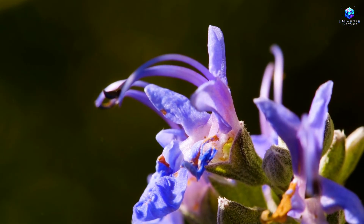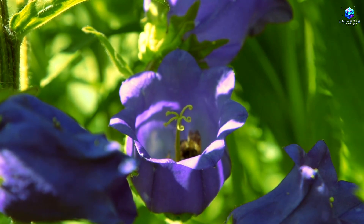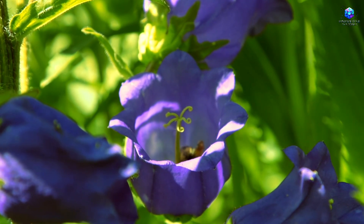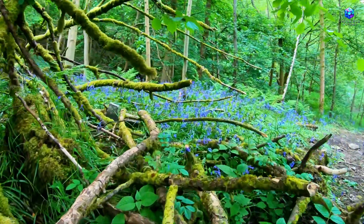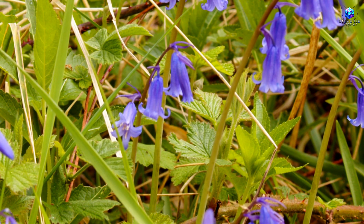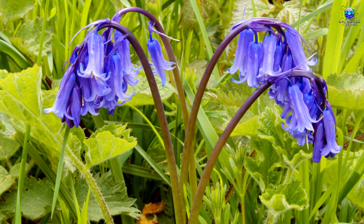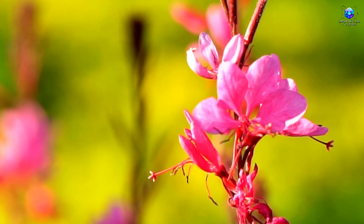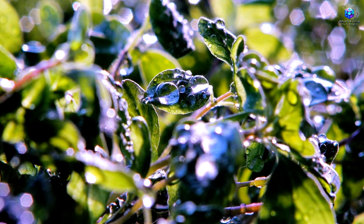Now that you know Indigofera is more than just a plant — it's practically the Earth's secret password — the next step is learning how to recognize it with precision. Knowing the secret doesn't help if you walk right past it without noticing. Indigofera has tiny symmetrical leaves arranged in delicate pairs, almost like little feathers. Its flowers, while subtle, can appear purple, pink, or even bluish, and its stem is thin and somewhat woody. It stands out even when no one's paying attention, thriving in places that look too dry, too poor, or just plain forgotten.